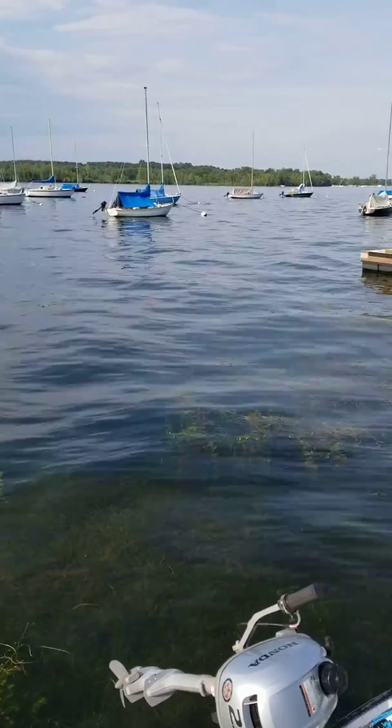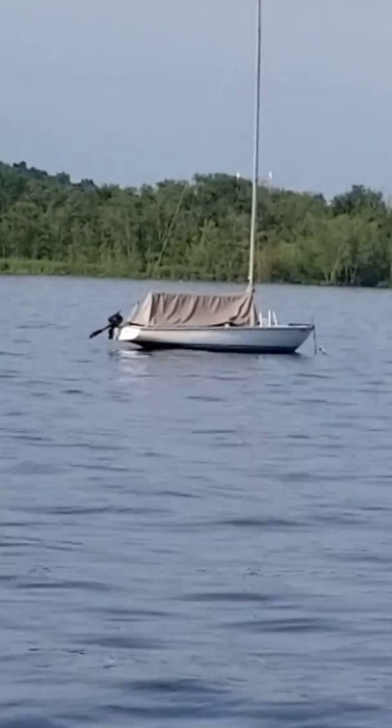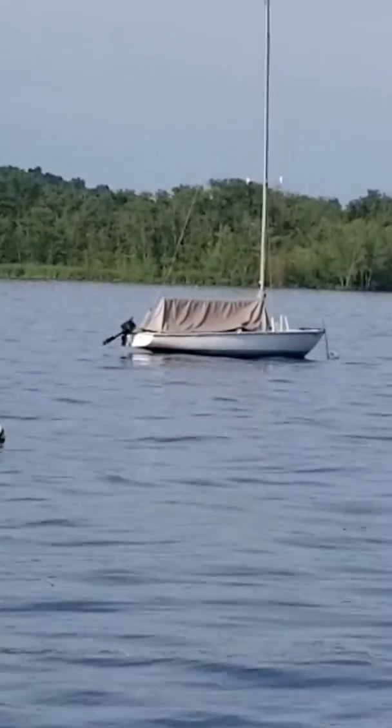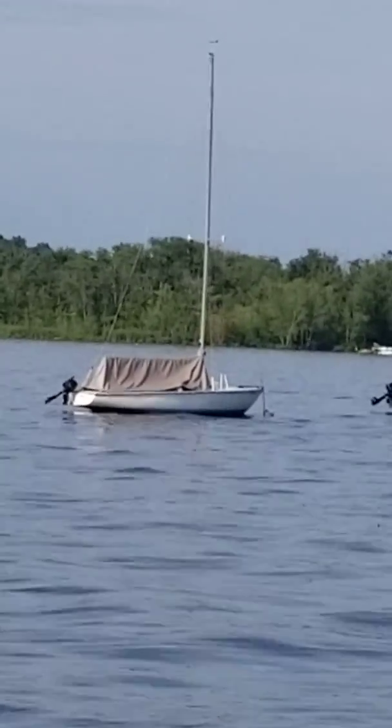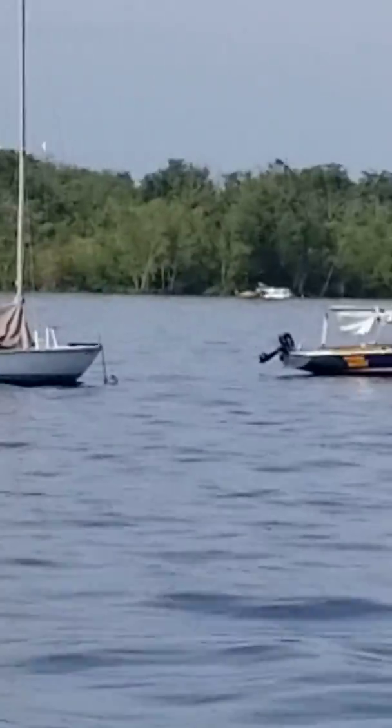All right, so that's my new boat there. It's called Impulse. She's a beauty. Look at that gorgeous gray cover, beautiful mast — very Christian symbol there, apparently.